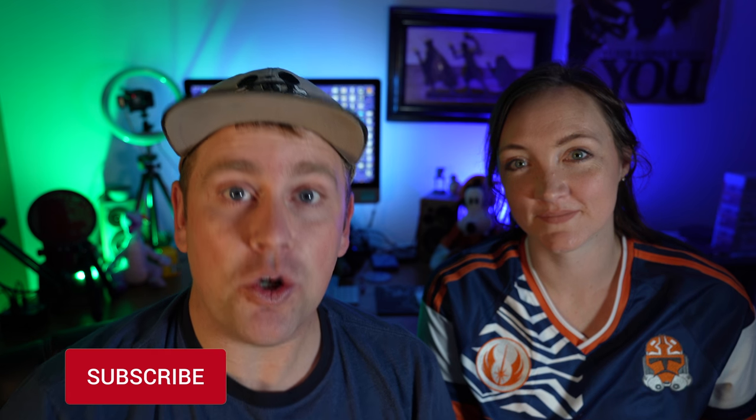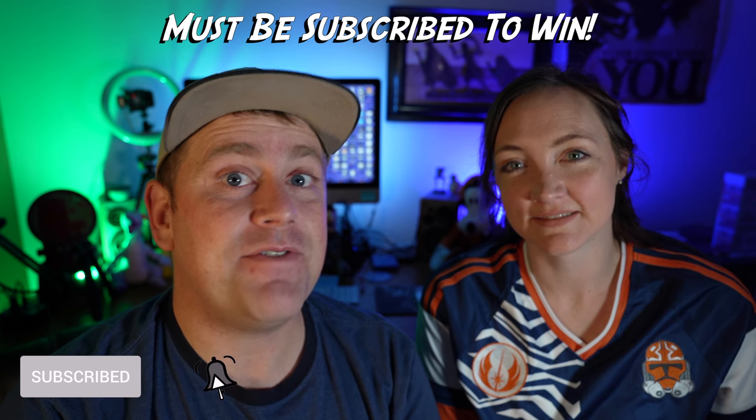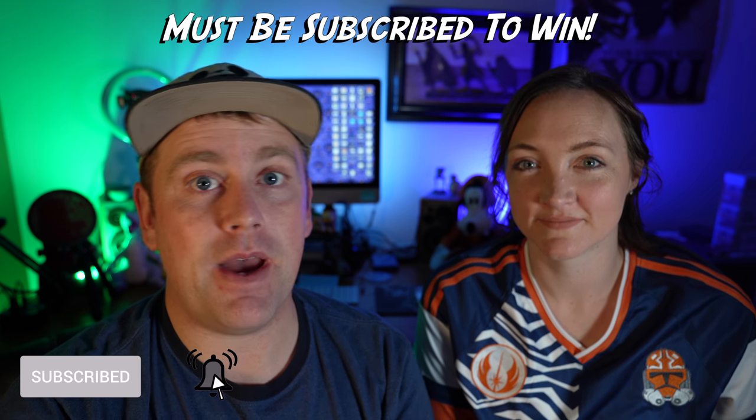Today we are announcing our October giveaway, which combines both our love for Halloween and for Disney. This is actually going to be our biggest giveaway yet — we have over $150 worth of merchandise that we're ready to give to you. Before we get started, don't forget to hit the like button and subscribe so you can be notified when we go live to give these away, because this will be a live giveaway.